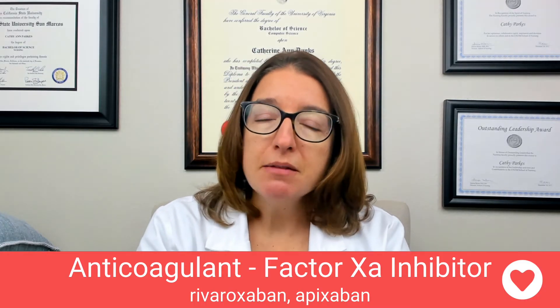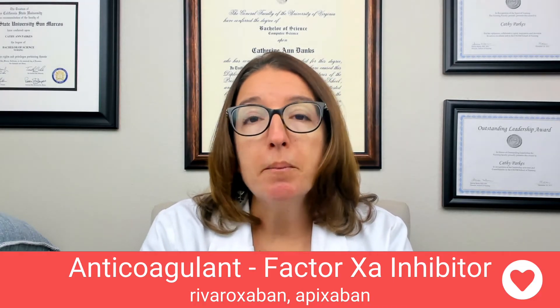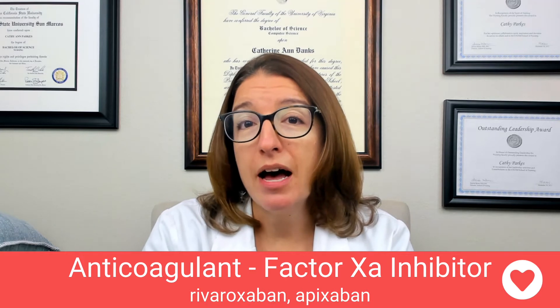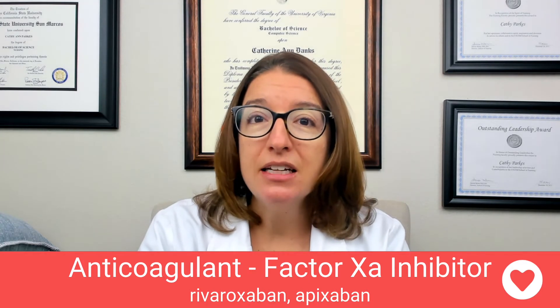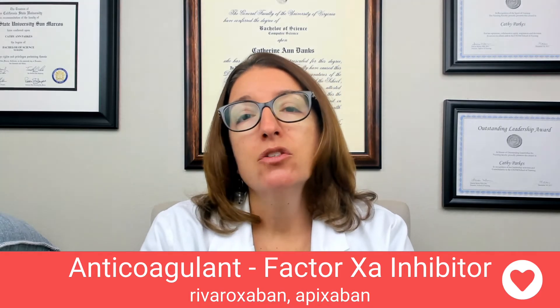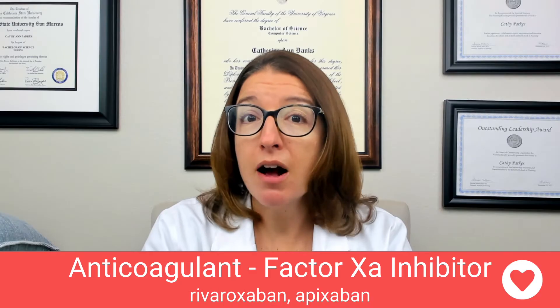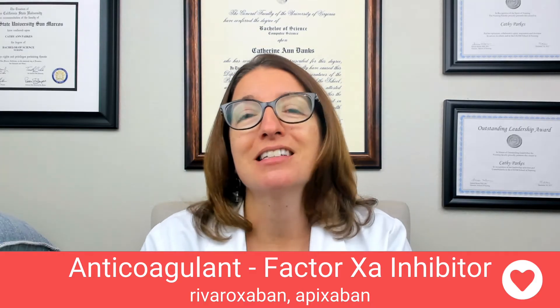These medications are used to prevent a DVT, a stroke, or a PE in patients who have atrial fibrillation. They work by selectively inhibiting factor XA, which helps to block the coagulation cascade. The way I remember rivaroxaban — it looks like 'river,' so if you take rivaroxaban, it will help your blood flow like a river because it's going to thin it out.